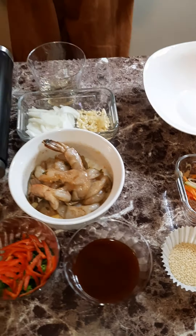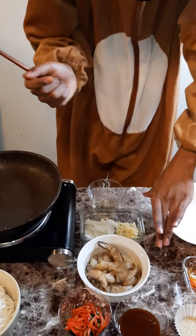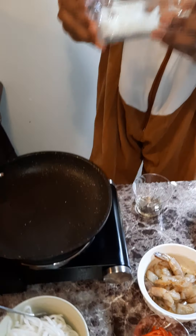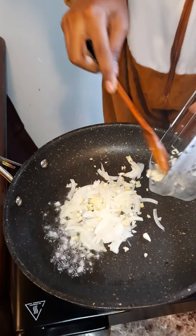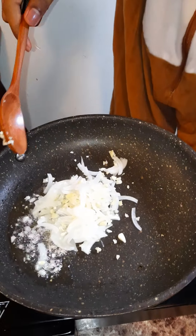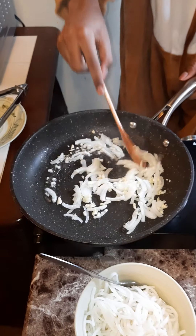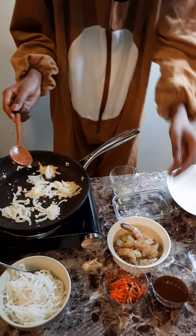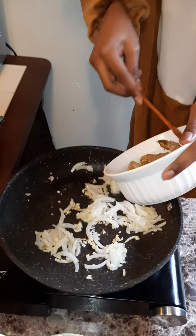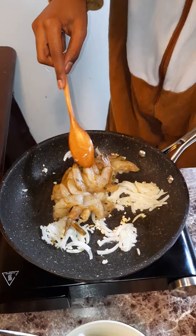Chef Teddy is gonna do his cooking right now. Garlic and onion go in the pan — check that sizzle out, it's gonna be sexy and delicious, baby. Shrimp in the pan, and Chef Teddy's gonna cook it up.